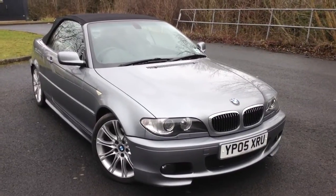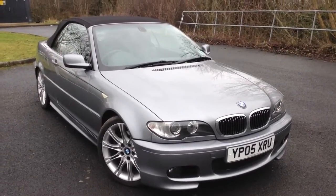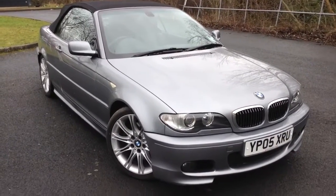Here we have a 2005 BMW 330cd convertible M Sport in grey.